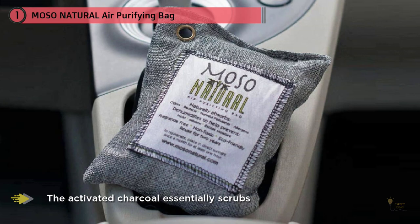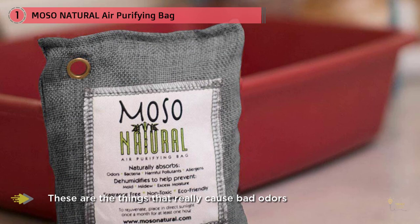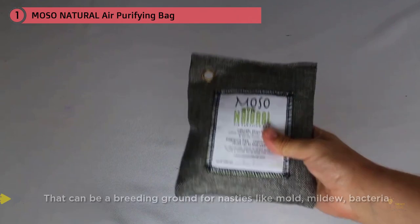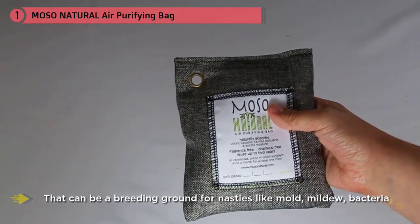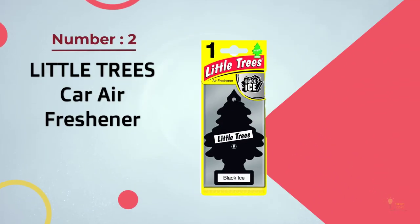The activated charcoal essentially scrubs the air of excess moisture, which can be a breeding ground for nasties like mold, mildew, and bacteria — the things that really cause bad odors. Stop them in their tracks using products like this one and you simply don't need to worry about bad odors in your car.